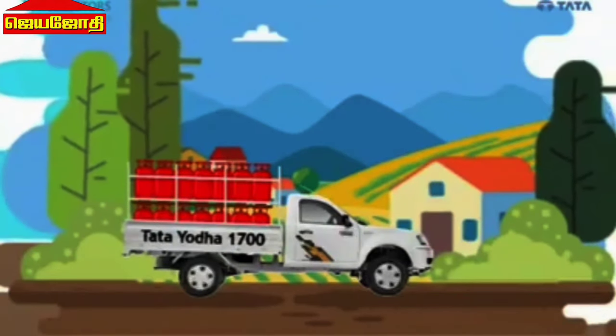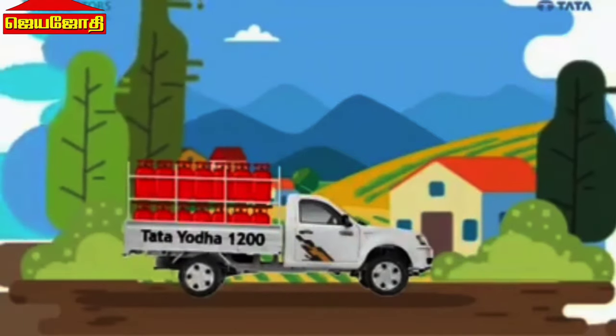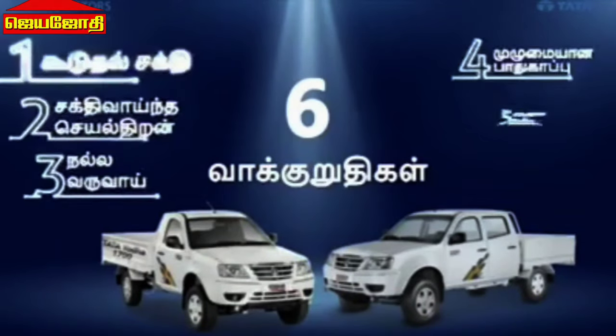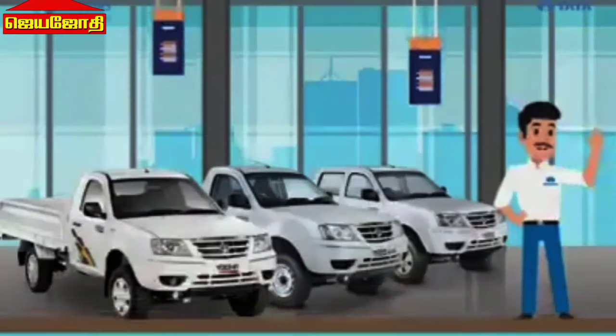Tata Yodha 580, 5500, and 5200 kg — a lot of payload options are available in the Tata Yodha BSX range. 6 vehicles are available in Tata Yodha, making it the first pick-up choice. The Mega series is also available in Tata Yodha.